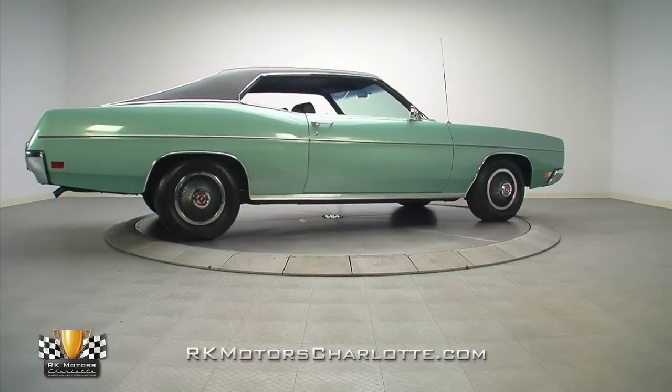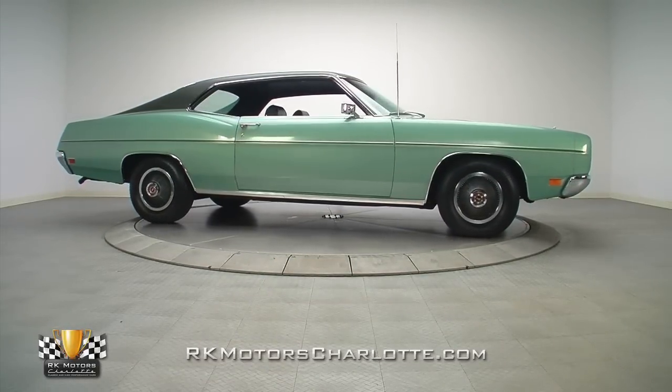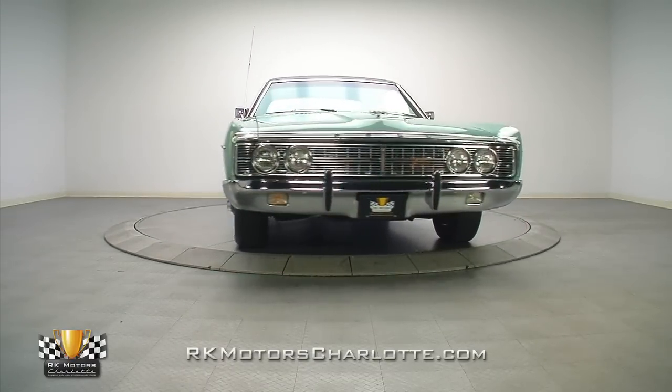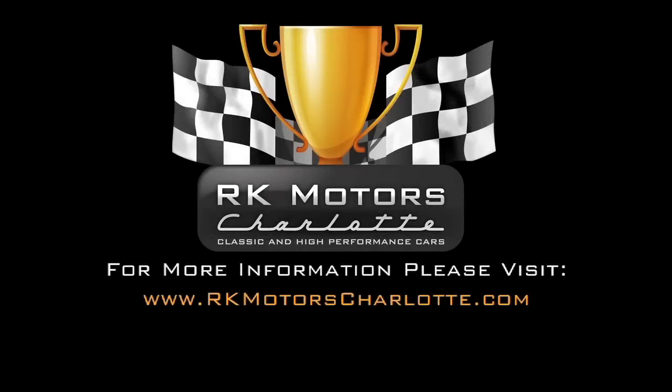This cool Galaxy 500 Survivor is a stylish, comfortable, and reliable piece that will still command a lot of respect on the highway or at the local car show. For more information on this amazing bargain, call, click, or visit rkmotorscharlotte.com.